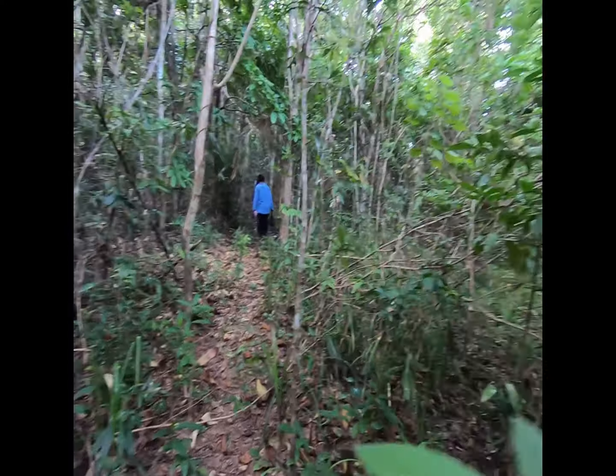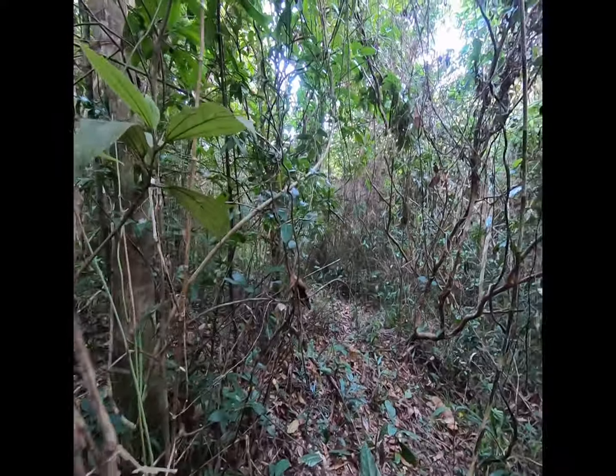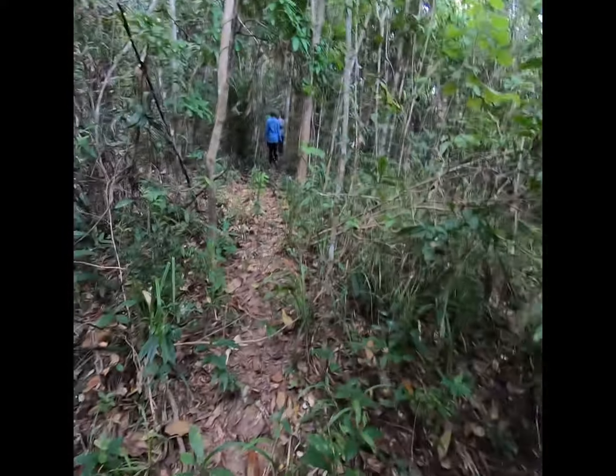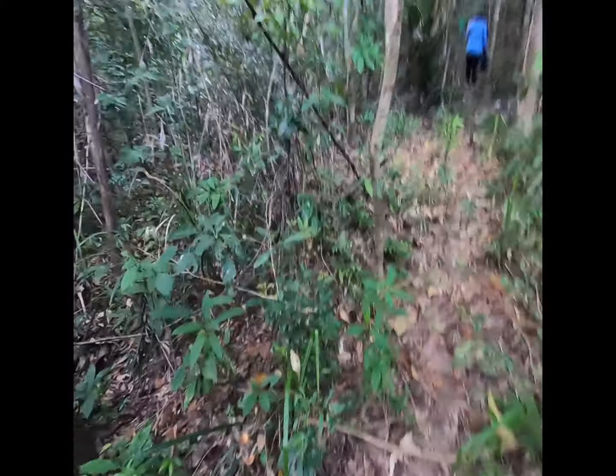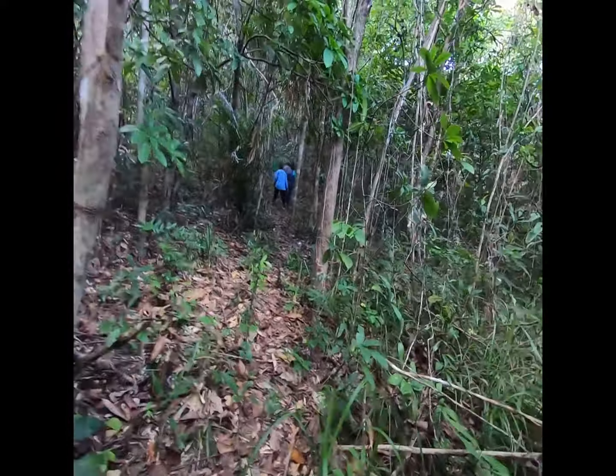Looking at some of our land — it's a bit in the wild state. We're going to have to do a lot of clearing, probably bring a dozer up. It's a good incline too. I just got hung up by a thorn bush.